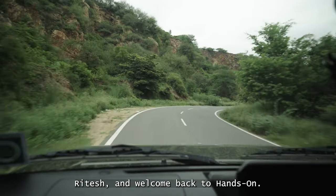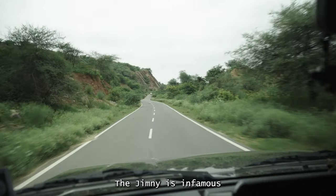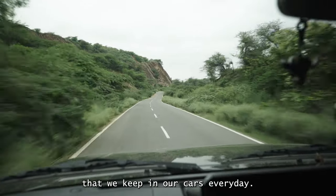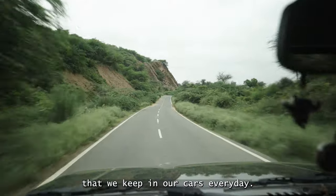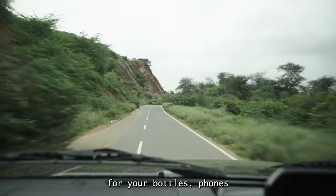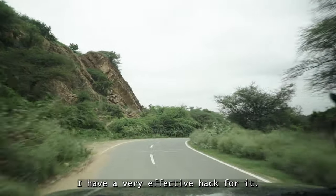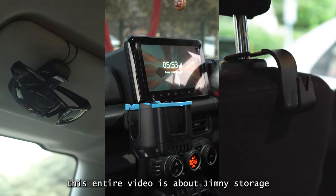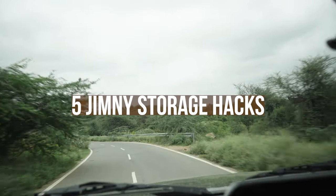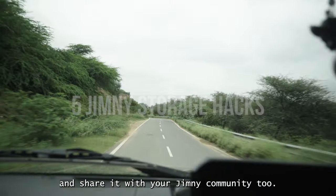Hi, my name is Ritesh and welcome back to Hands On. The Jimny is infamous for very limited cabin storage for all the random stuff that we keep in our cars every day. If you also struggle to find space for your bottles, phones and sunglasses, then this video is for you. This entire video is about Jimny storage hacks — I have five storage hacks lined up for you, so watch till the end and share it with your Jimny community too.